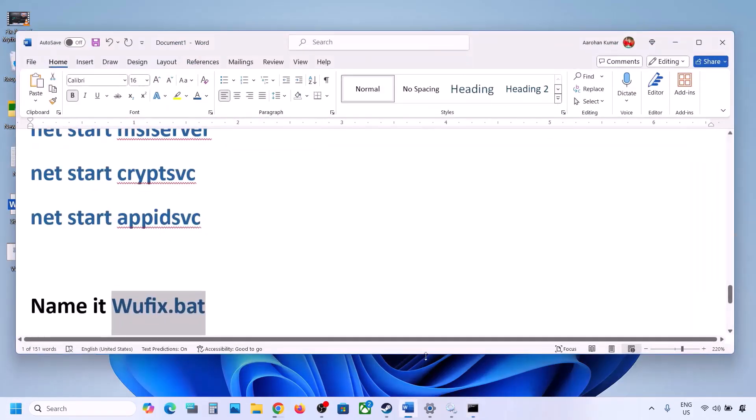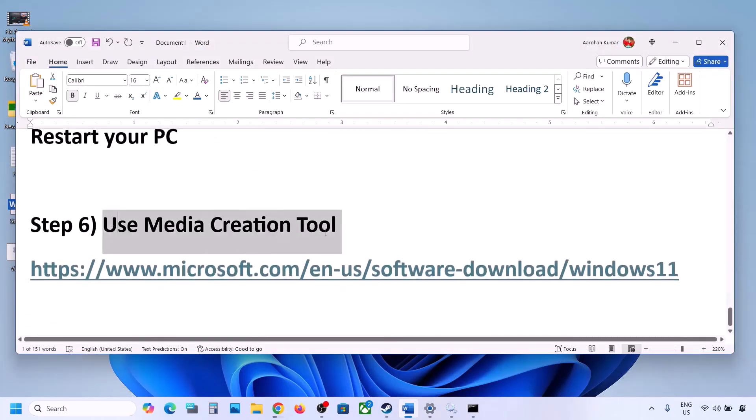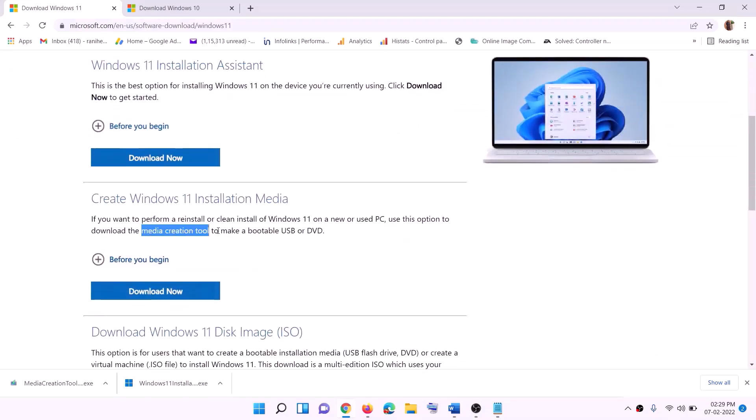If still not working, use the Media Creation Tool to update Windows 11. Copy the link from the video description, go to the Microsoft website, find the Media Creation Tool, click Download Now, and run the exe file.